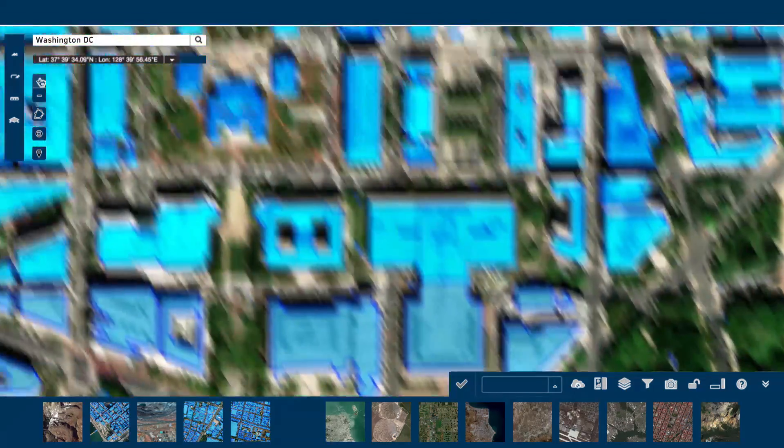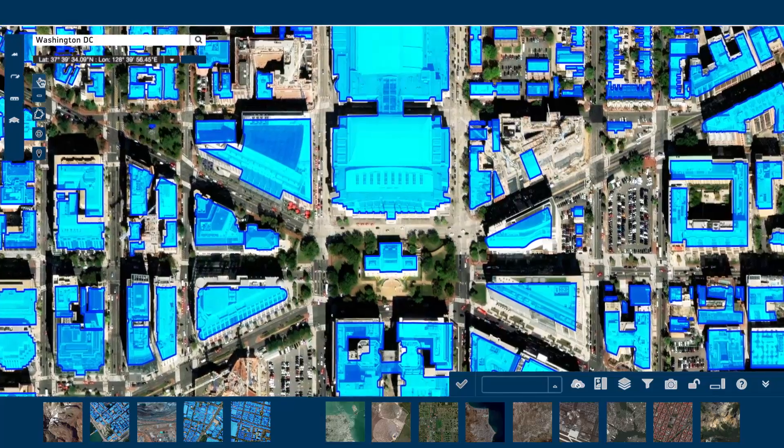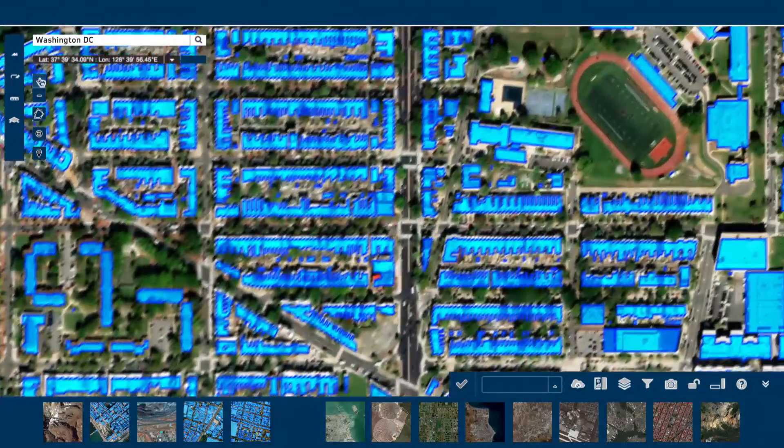The U.S. and other select areas are available off-the-shelf for immediate consumption, but any location on earth can be produced on demand.